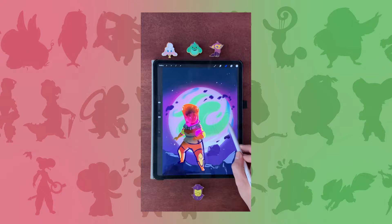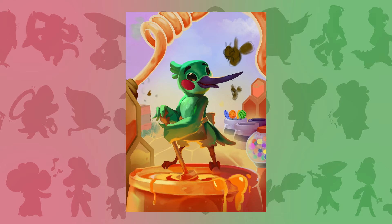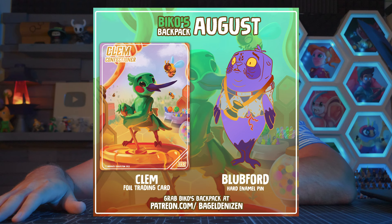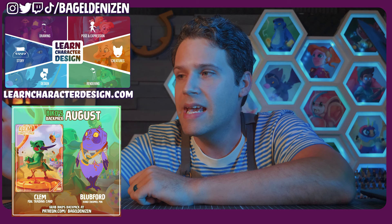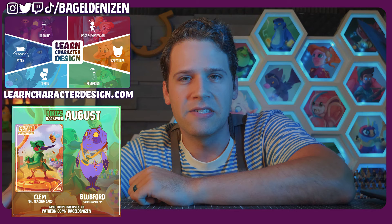This painting of Clem from Clem's Confectionary is the trading card for August over on Biko's Backpack. You can grab that at patreon.com/bageldenizen. Check out learncharacterdesign.com if you're interested in a comprehensive character design course, and follow me at bageldenizen everywhere else on the internet. I've been posting new reels on Instagram and even on TikTok after a short break of about two years. Have a wonderful rest of your summer, thank you for watching, and have fun creating.